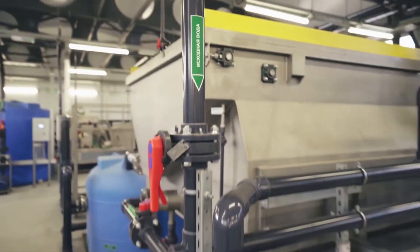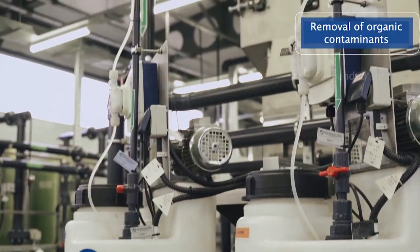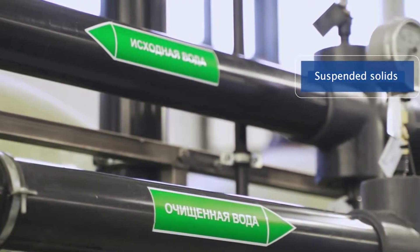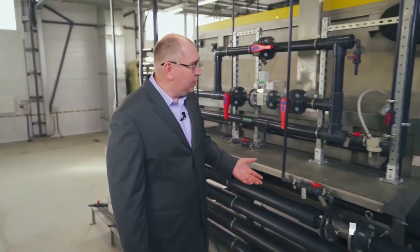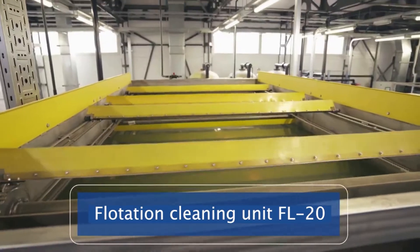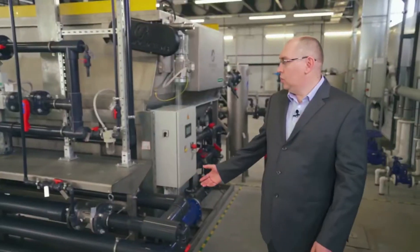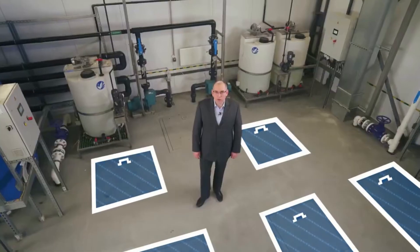The averaged effluents are fed to reagent treatment. At this stage, we remove the main part of organic pollutants and suspended solids, and introduce solutions of alkali, coagulant, and flocculant. The foam suspension enters the flotation device, where the suspension is separated from the water. Clarified water goes to the next stage of biological purification, while flotation foam enters the dehydration unit.